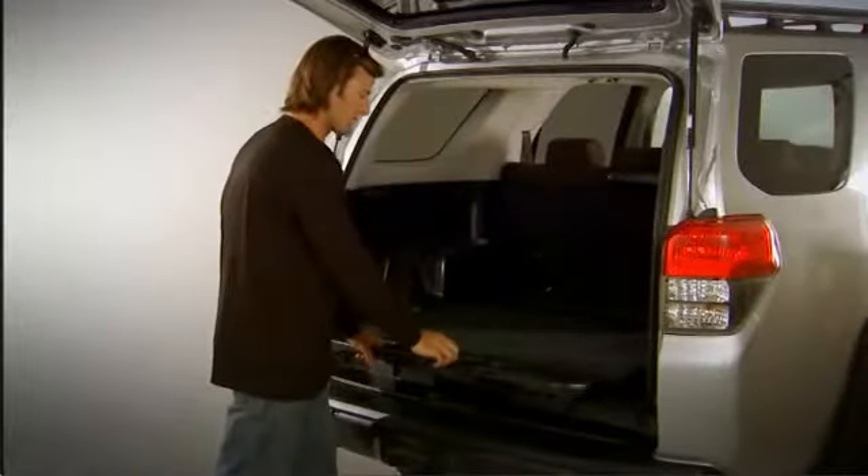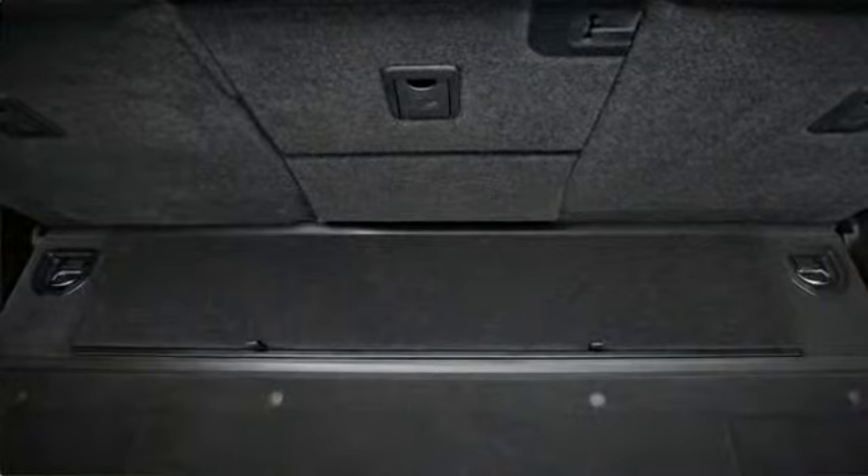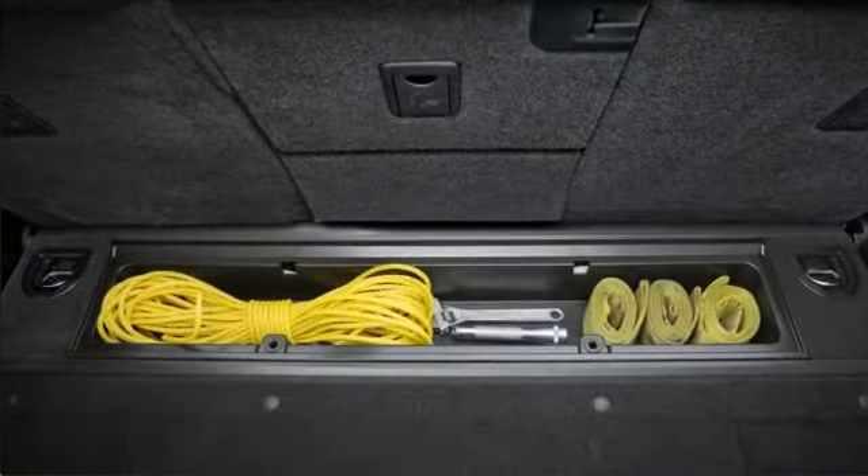The convenient sliding rear cargo deck with underfloor storage box for easier loading and unloading, and the pop-up cargo organizer, available on two-row models.